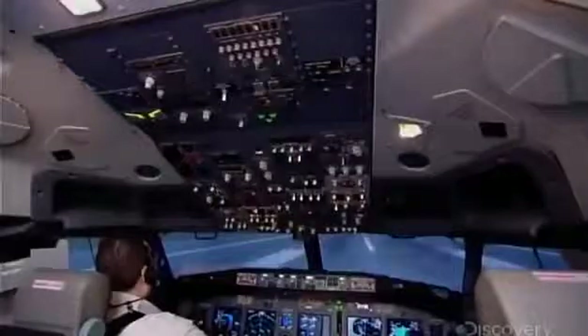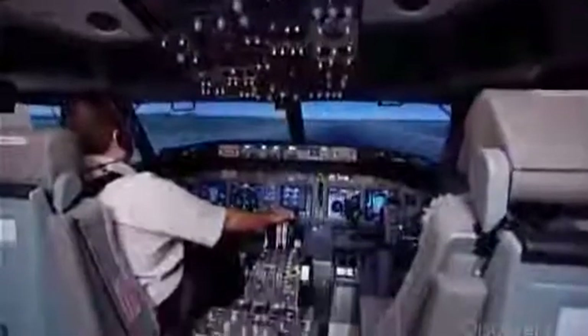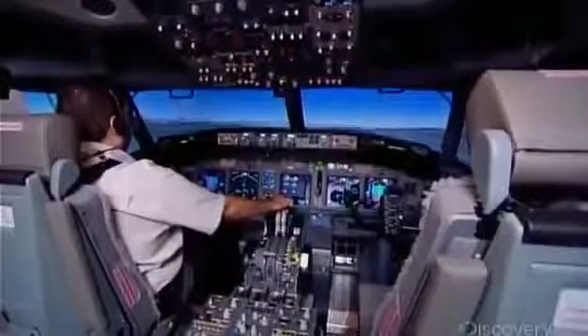The flight simulator can produce darkness or daylight, clear or stormy weather, or an emergency, such as engine failure or a runway tire blowout.